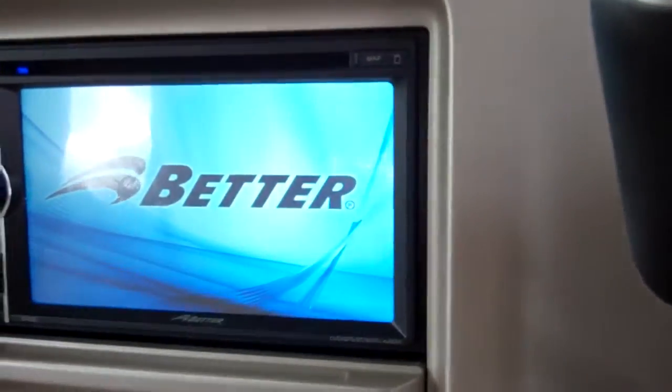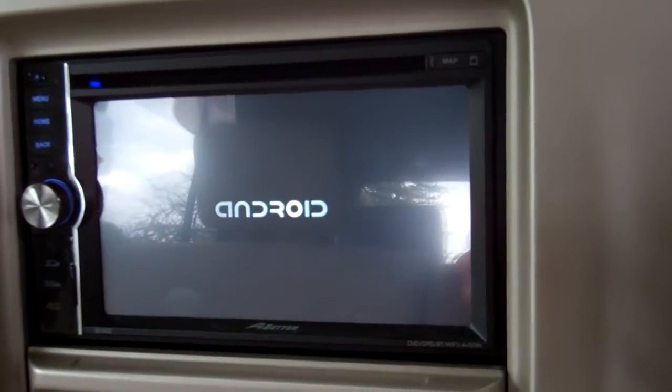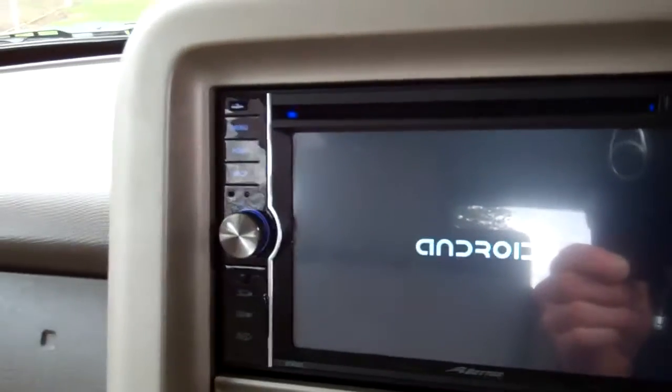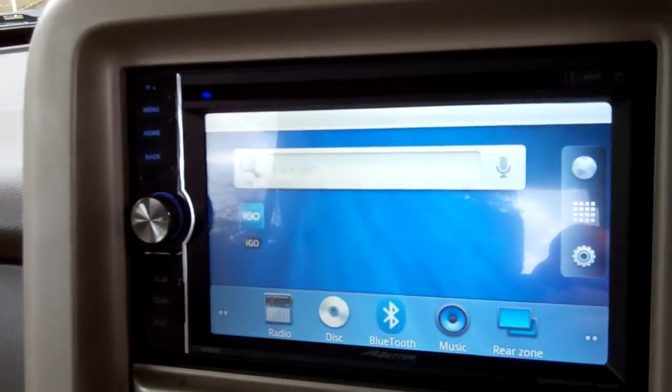It's got a really flash sound system over here too. You can see that just booting up — gets Kiwi stations. Appears to have Bluetooth, USB. And it does have a reversing camera built into it as well. So here you go, it's all popping up now — look at that.